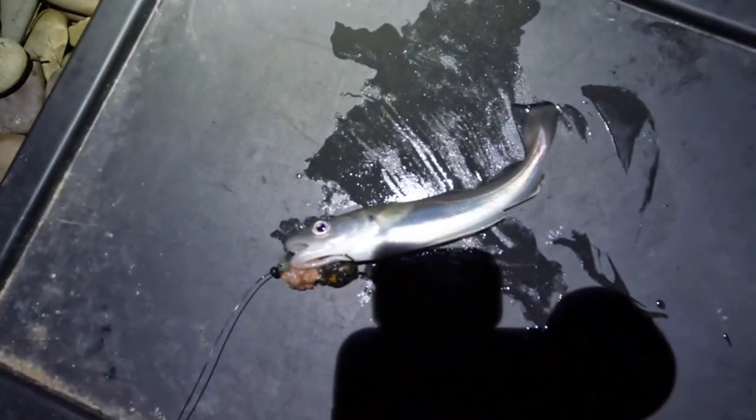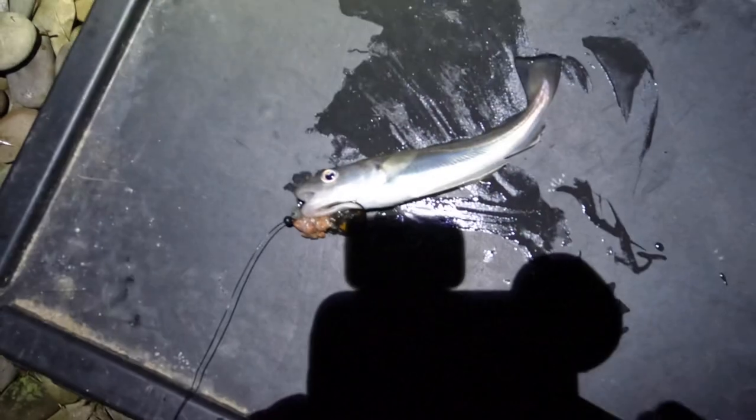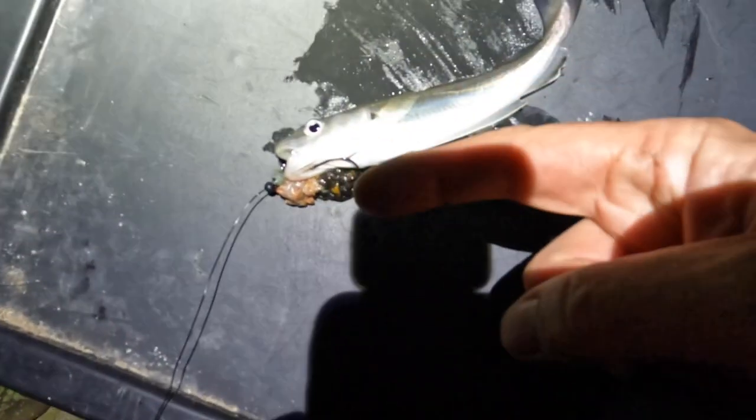Turning into a species hunt tonight — here's a whiting, just a tiny little whiting. I'll unhook him and put him back.